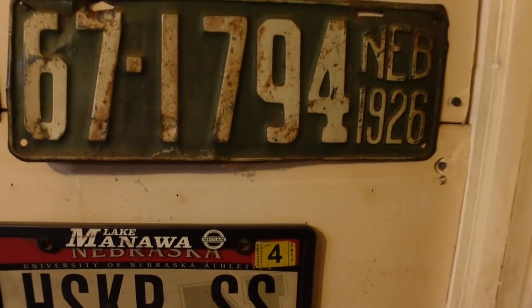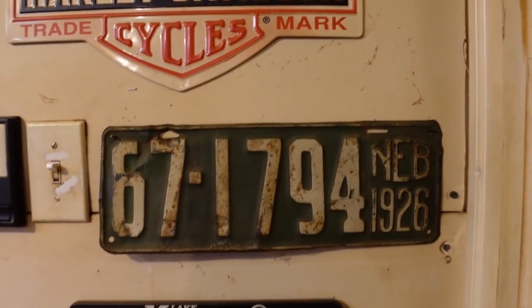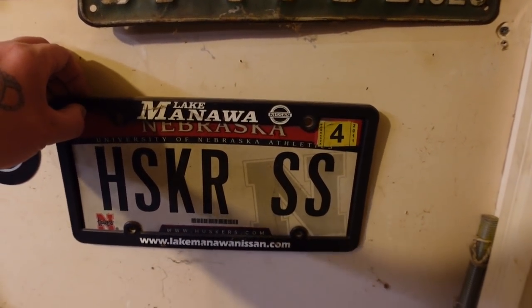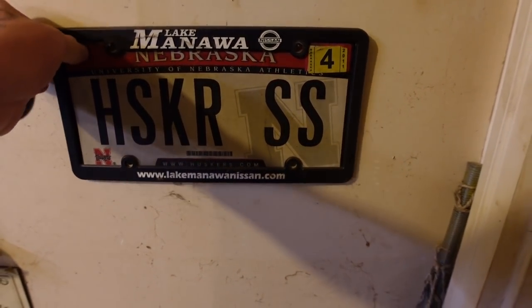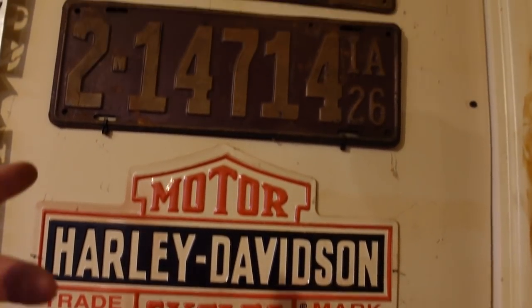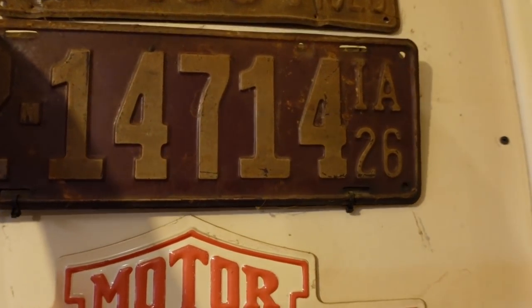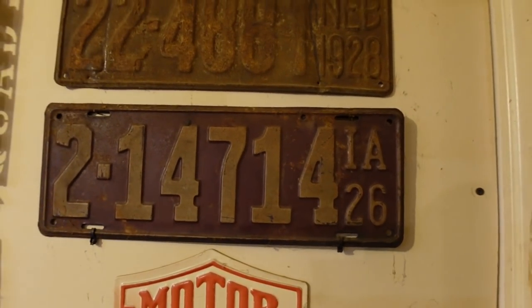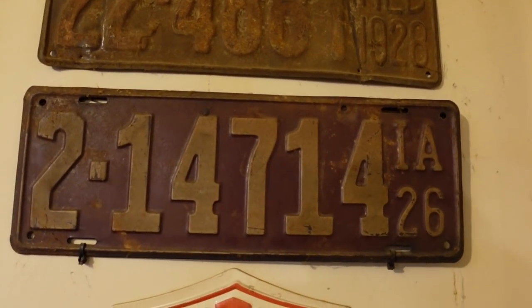Right over here - 1926 Nebraska plate. It's green. These are a lot wider than your new plates. There's a newer plate down here that is a Nebraska Husker plate - it's got a frame on there. That was given to me by my buddy Topher. I think that was on an Impala SS. And here's some Iowa plates - I've got both of them, these are from 1926. Doubles are pretty cool to get; it's not often you find a pair of doubles like that.